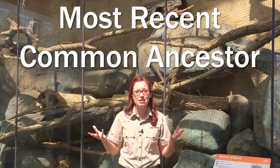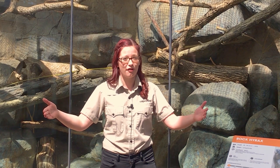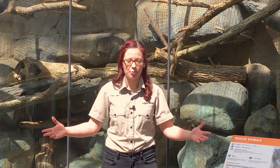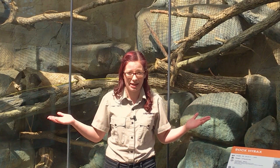Taxonomy also helps us understand something called your most recent common ancestor, and that is a really interesting concept. As humans, we have cousins — first cousins, second, third, fourth, the further out you go. What we share are common ancestors if you go back many generations, like saying you share the same great-great-great-great-great-great-great-great-great-great-grandparent with somebody. And if we go back far enough, all of us humans share common ancestors. Animal groups do as well.